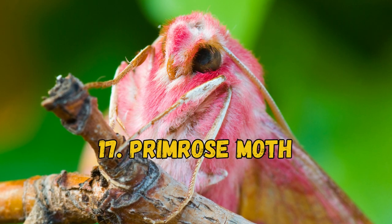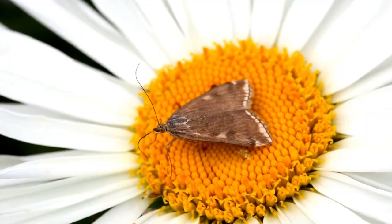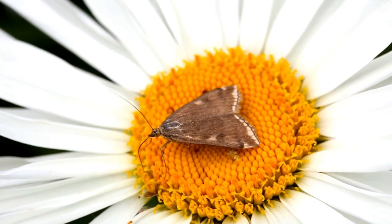17. Primrose Moth. This moth lives in temperate regions, where it feeds on the flowers of the primrose. Adults feature pale yellow, white, and light pink coloring.